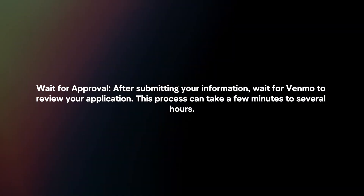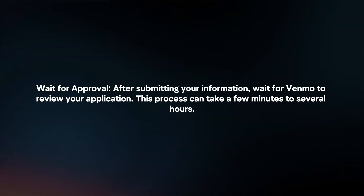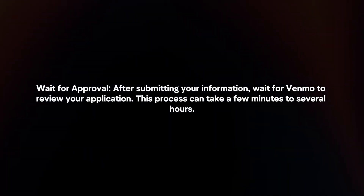Wait for approval. After submitting your information, wait for Venmo to review your application. This process can take a few minutes to several hours.